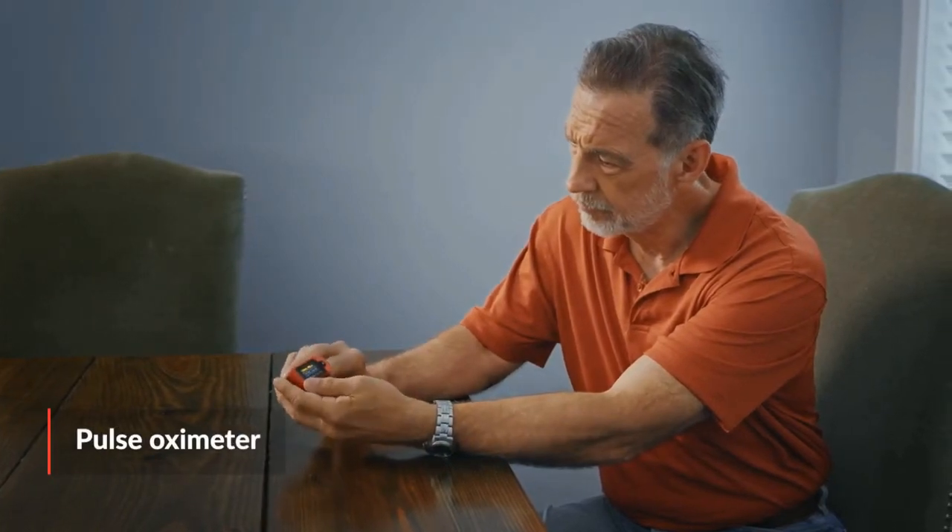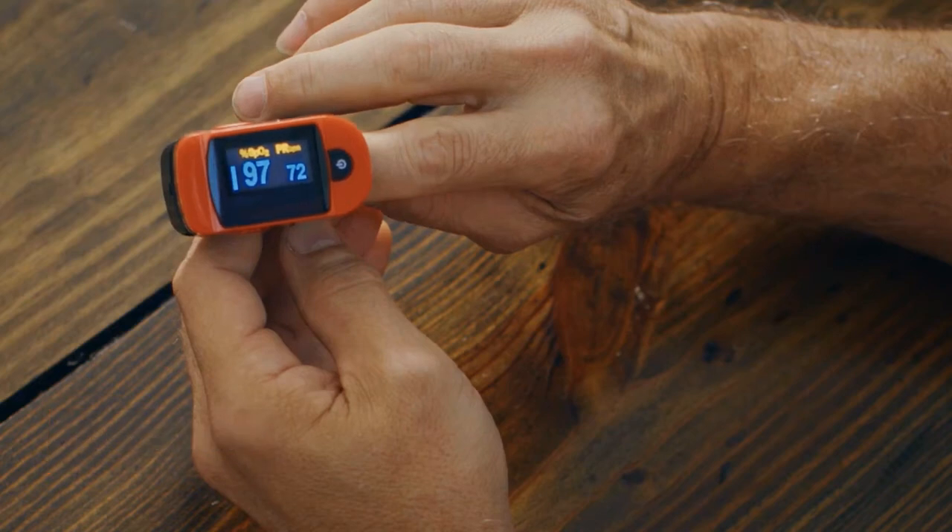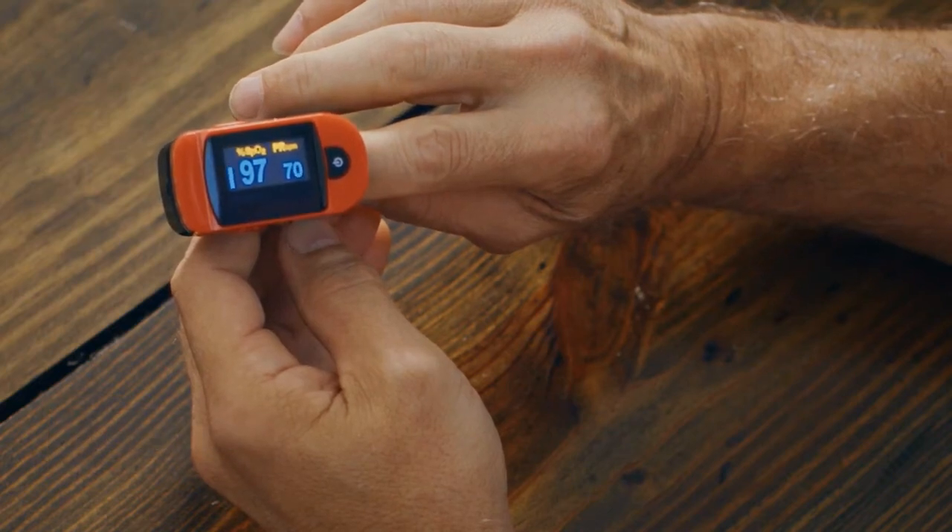Your doctor might recommend carrying a pulse oximeter to measure your oxygen saturation. This will help you make sure the amount of oxygen in your body doesn't drop to a dangerously low level.